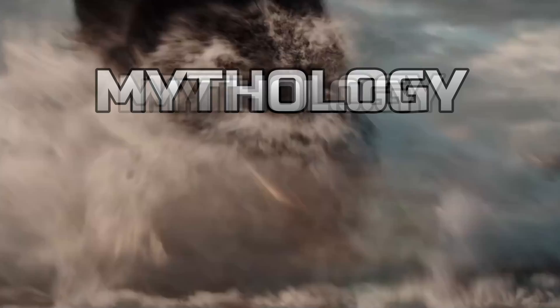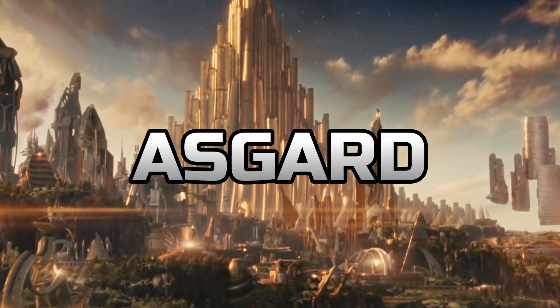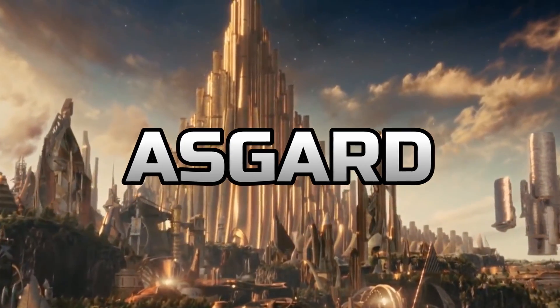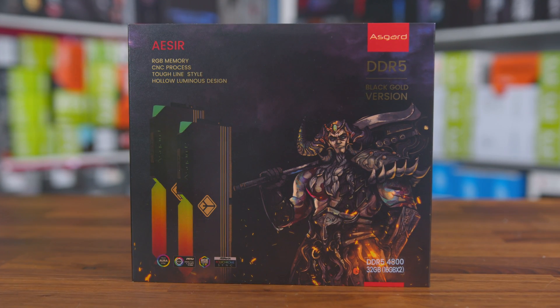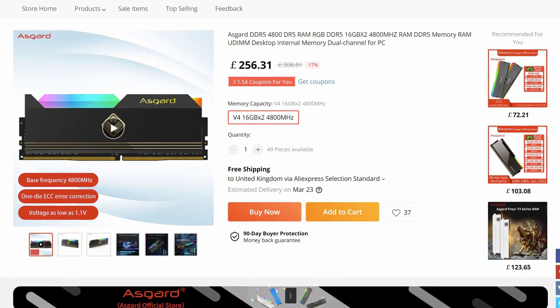Unless you're a fan of Marvel or even mythology surrounding Norse gods, you'll probably be unfamiliar with Asgard. Though today I'm not talking about Thor or Odin. Instead, we're shifting our focus to a brand of memory that is hoping to shake things up by offering the highest speeds with quality ICs and the most aggressive pricing on the market. But can they compete with the big guns like Corsair, Crucial and Kingston? Well, there's only one way to find out.